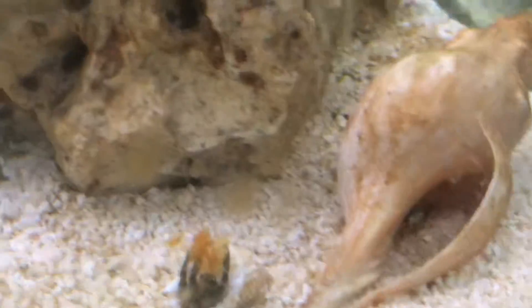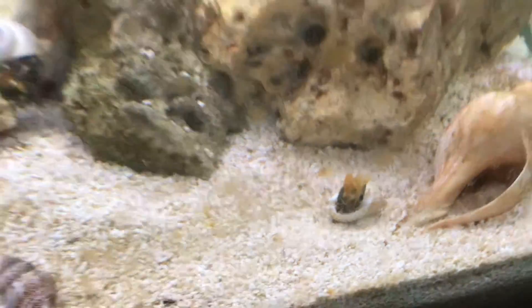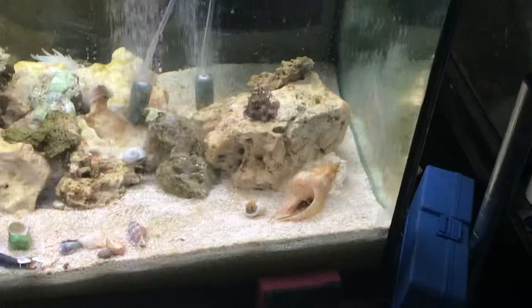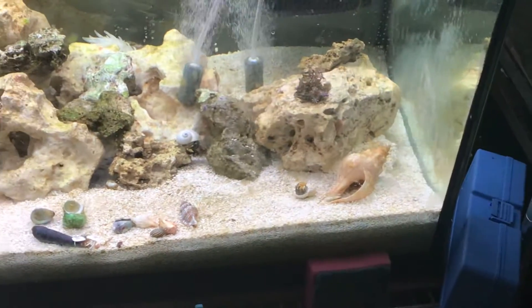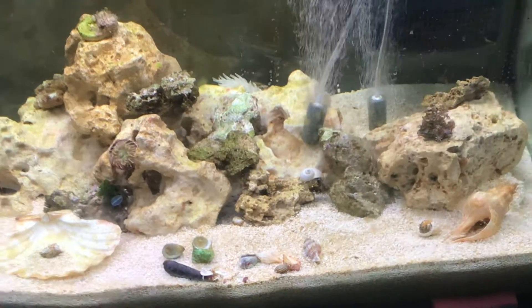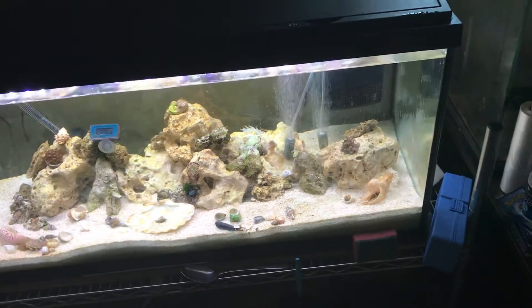I'm not sure why Gerald has decided to eat his food upside down, but he's more than welcome to, I guess. But yeah, there's four crabs happily munching away.